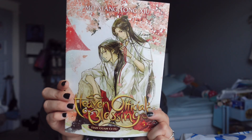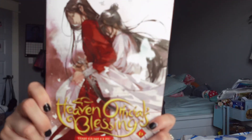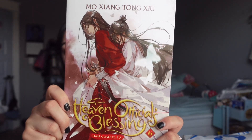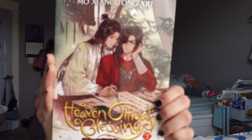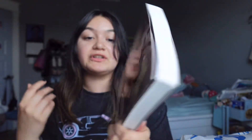I also got TGCF volume six — I'm not ready to read it and cry, but I'm ready to cry. This cover is heart-aching; you can already tell. I'm scared. And then still with the buy one get one 50% off at Barnes, TGCF Heaven Official's Blessing volume seven. I adore this cover too — it's so cute. If you know, you know why Shi Qingxuan is with Hua Cheng.